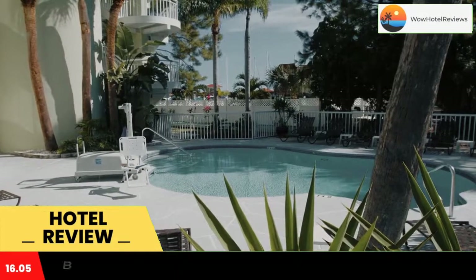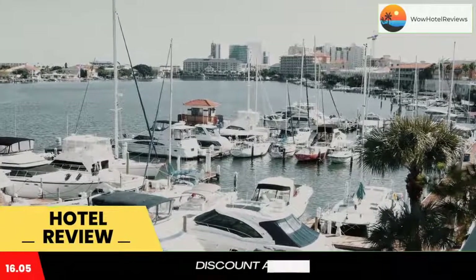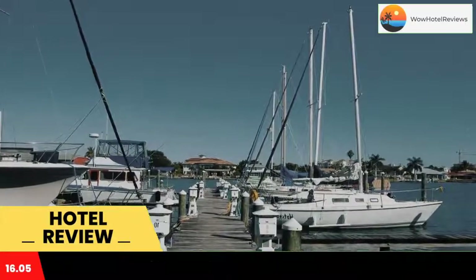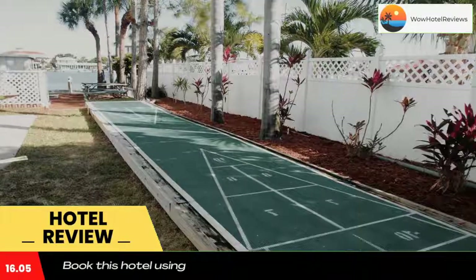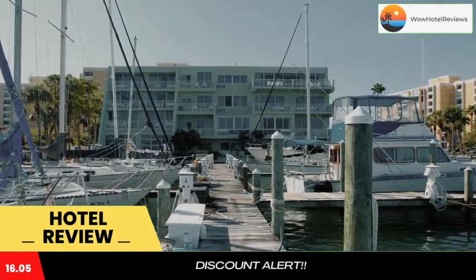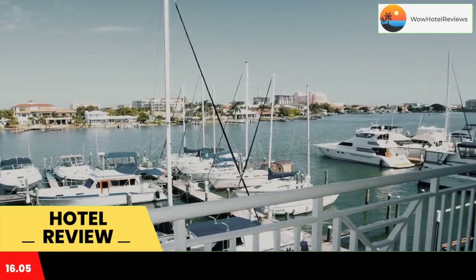Chart House Suites on Clearwater Bay is located on Clearwater Bay. This property is five minutes walk from the beach and offers a heated pool. Free local area transfer service is provided throughout the beach area. All guest rooms include a microwave, small refrigerator, and additional counter space. A kitchenette is included in select suites.